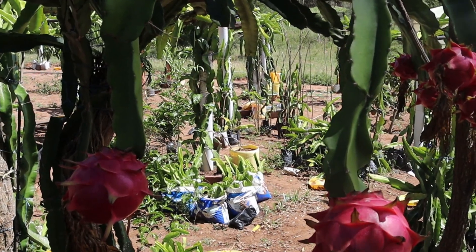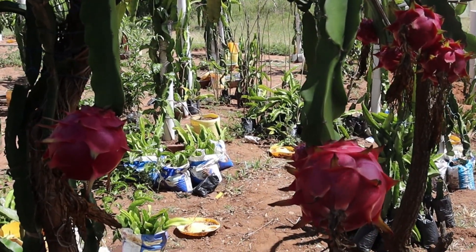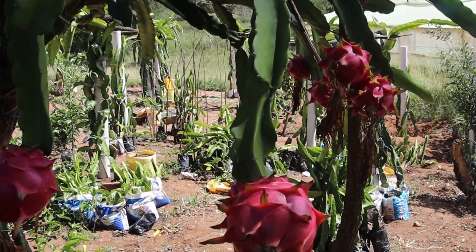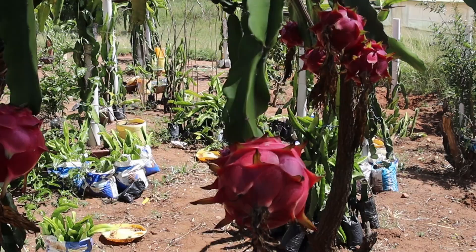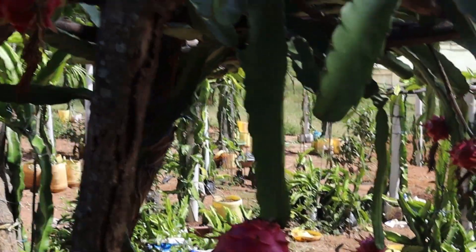This is Moroccan Red, and it's one of the most vigorously growing varieties of dragon fruit. It's sweet as well, and its production is high.